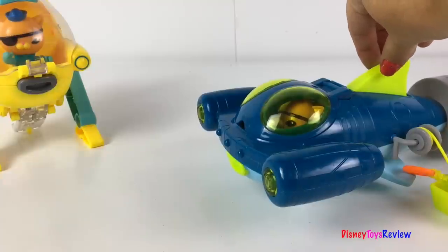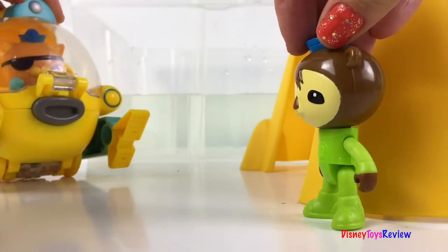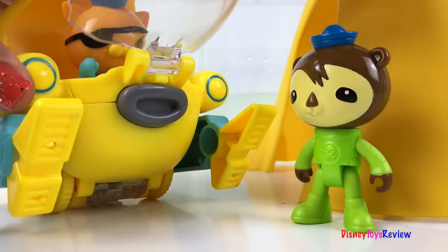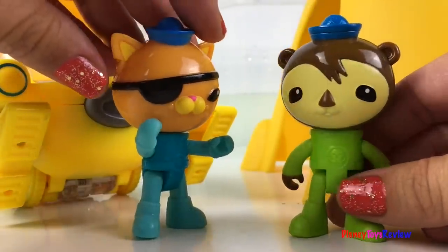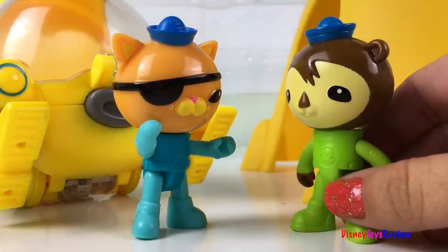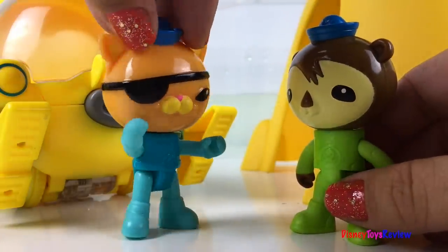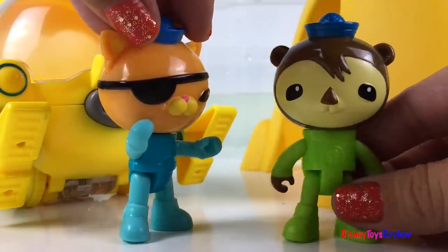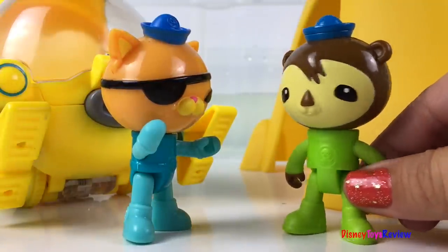I wonder what adventure Quasi is going on today. Quasi, come here! Hey Shellington, what's going on? We got a new delivery! A new delivery of what? You'll never believe it — it's super cool! The Gup-Q Undersea Explorer came today! Really? Oh wow, I need to go check it out! Yeah, but you can't go in that uniform — it came with this special uniform. Let's go see!